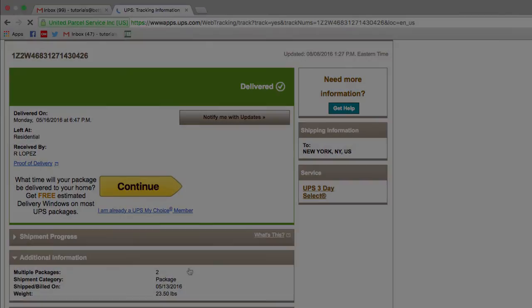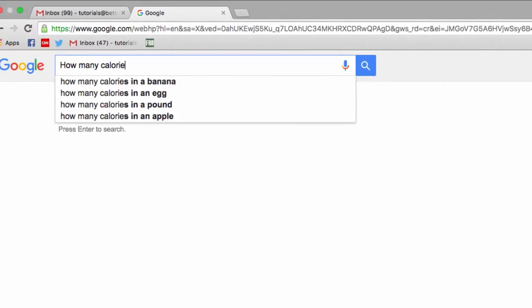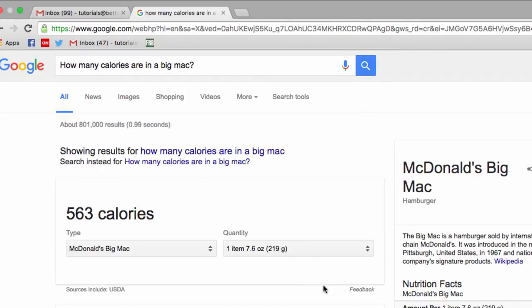Have you ever wondered how many calories are in that treat you want to have? Luckily, Google has the answer. For example, I'm going to ask it how many calories are in a Big Mac, and as you can see, the answer is 563 calories. Typically, you can use this dropdown to adjust the quantity, and there may be variations on an item you can select here.